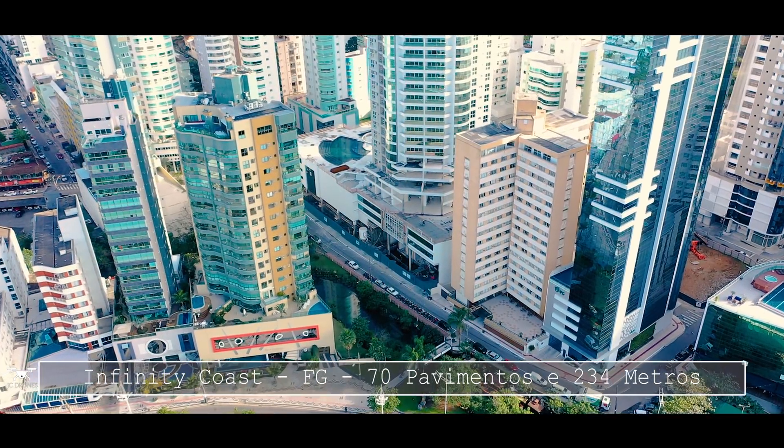O Infinity Coast já entrou nessa reta final. Lembrando que a gente está em julho de 2019 e a previsão de entrega é em dezembro de 2019. Está quase pronto; segundo o pessoal da obra, o cronograma está dentro do previsto, com previsão de entrega em dezembro. Já vai ter provavelmente os primeiros moradores, os primeiros felizardos morando aqui no Infinity Coast.